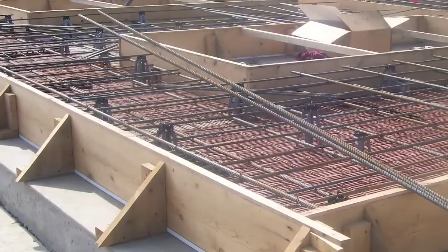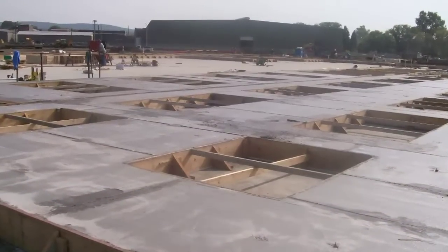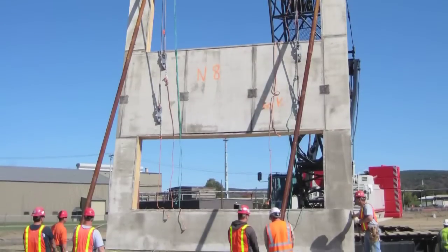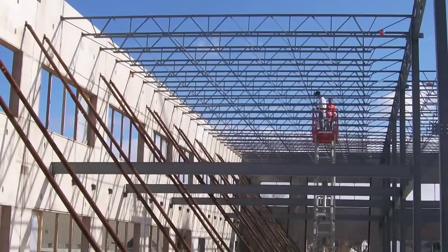The owner wanted a facility that could stand the test of time, just as the company has. With 12-inch thick concrete panels and an open floor plan, the sturdy yet versatile office will meet the needs of the owner today and will serve them well into the future.